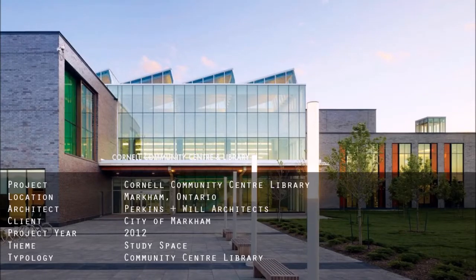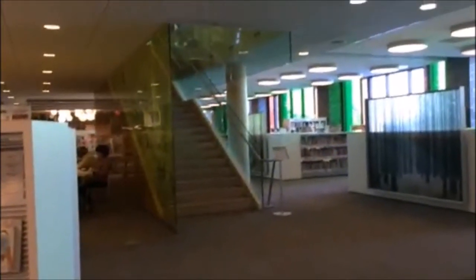The Cornell Committee Centre Library stands facing south along the east edge of the Markham-Stouffville Hospital in Markham, Ontario. As you enter through the library, you are immediately greeted by a tall staircase, representing the division of function in the space, separating the children's and adults' study areas.